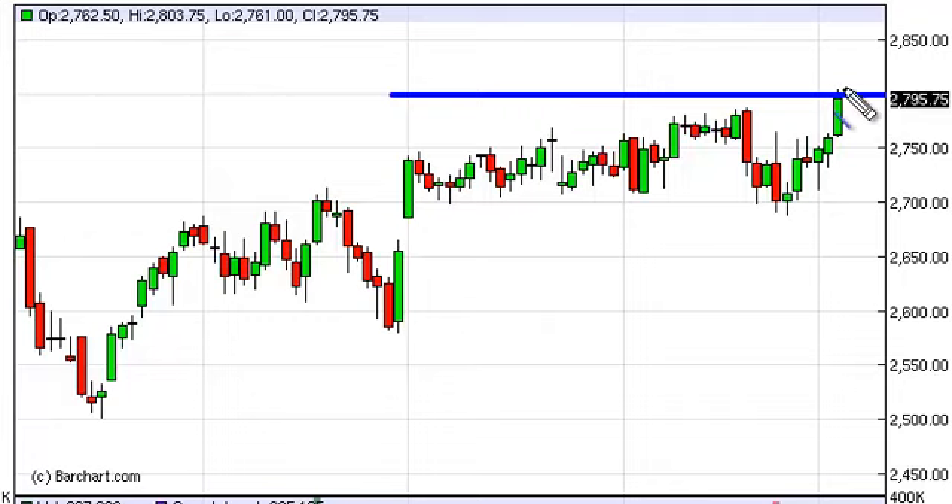We've actually broken above that level, and therefore a break above the highs from the session on Tuesday is, for us at least, a bullish signal that we should start buying again. We certainly wouldn't sell this market, at least not until we get well below 2700, which looks to be massive support at this point.